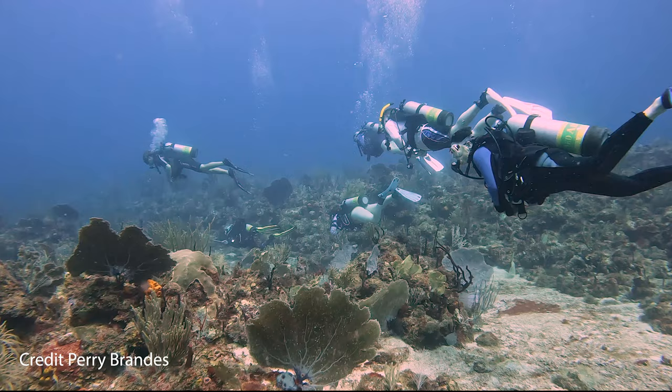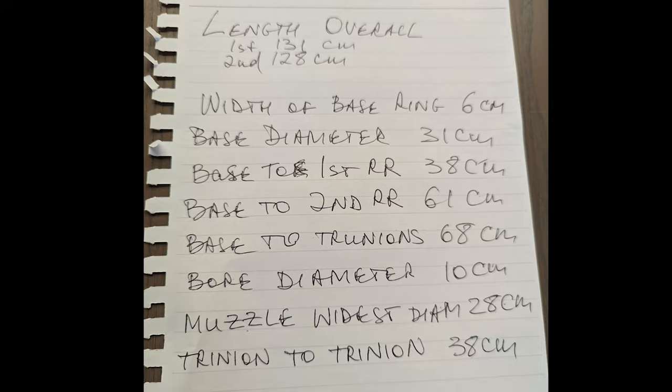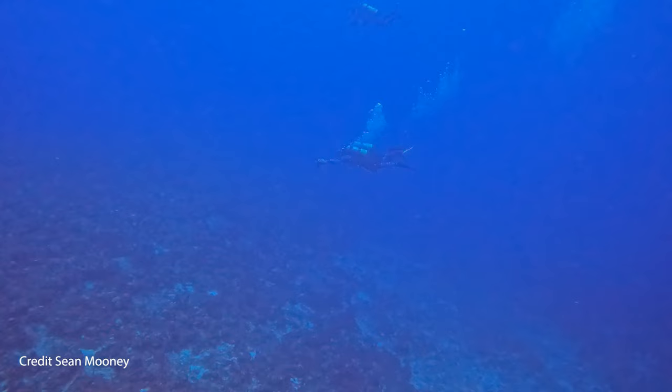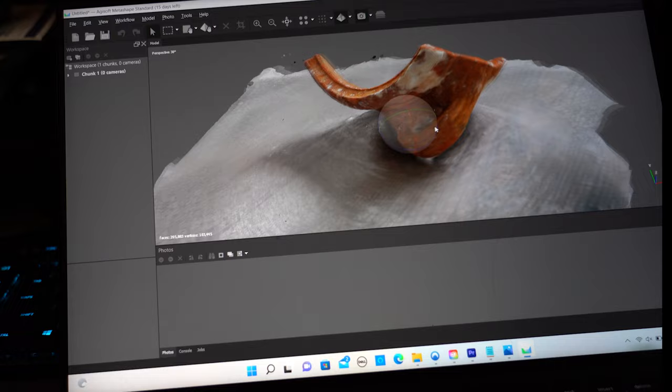Much of the dive time involved survey work — an organized search to find artifacts in areas previously unsurveyed. Once found, our team set to work on gathering information about them. This involved measuring their parts, taking lots of pictures, and looking nearby for other artifacts. One of the most interesting efforts was the use of photogrammetry, a process of taking many pictures of an object in place in order to create a textured 3D model of the artifact in situ.